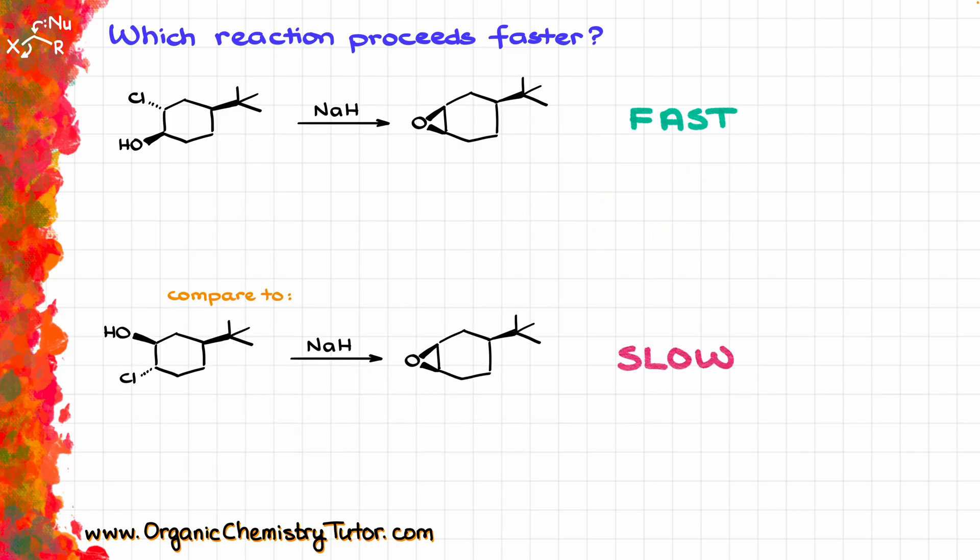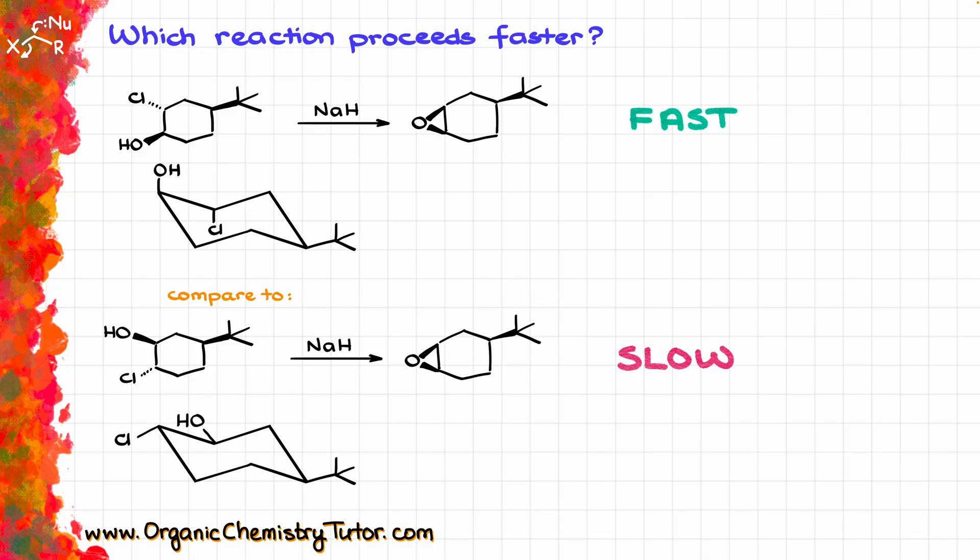Let me make a little bit more space here so I can draw. When it comes to reactions involving six-membered rings, most commonly you are going to be looking at the chair conformation. I'm going to draw the most stable chair conformation for the molecule on top, and likewise for the one on the bottom.